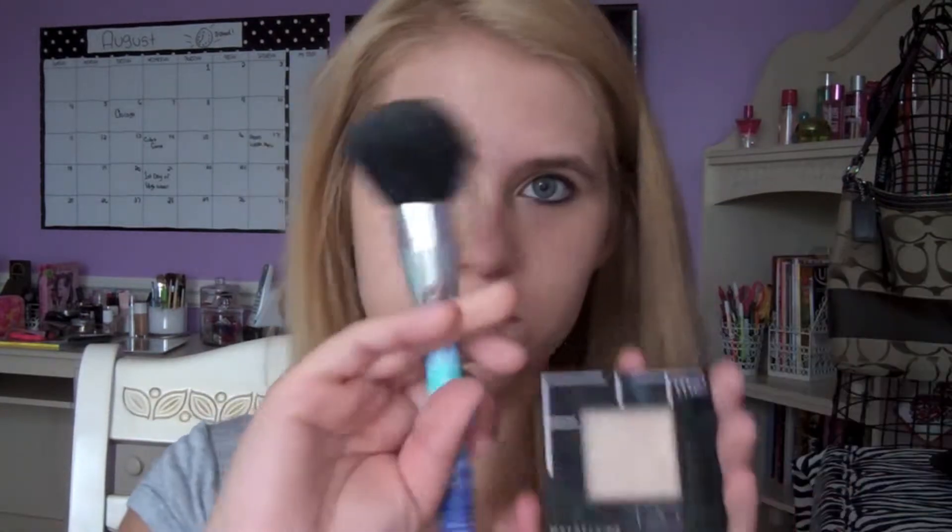Take out your favorite powder. I like the Maybelline Fit Me powder — make sure you get a nice powder brush and put that all over your face just to finish off the look, get that matte finish, and you're set for the day.